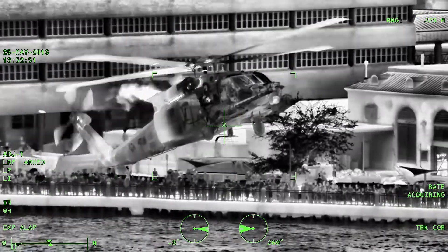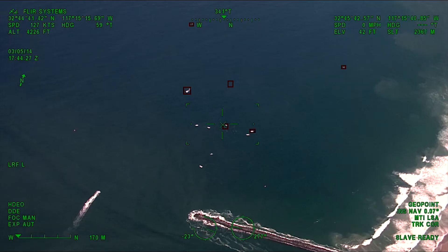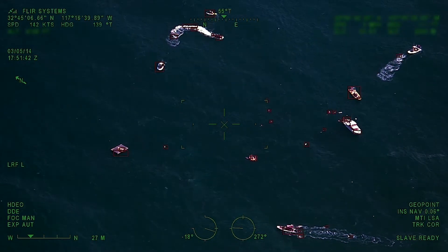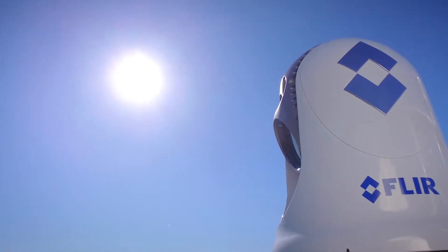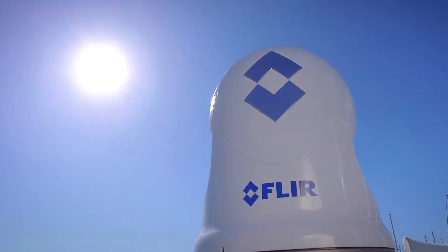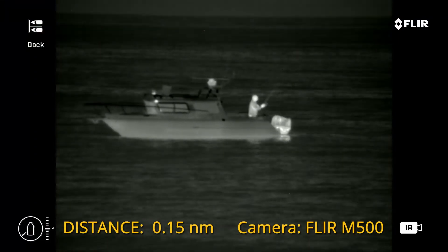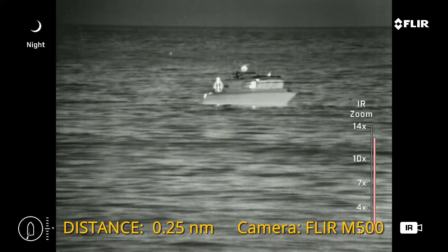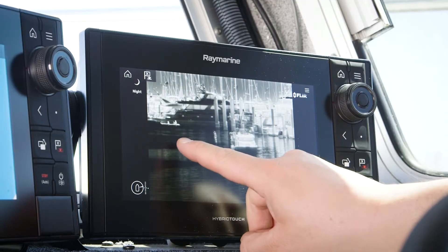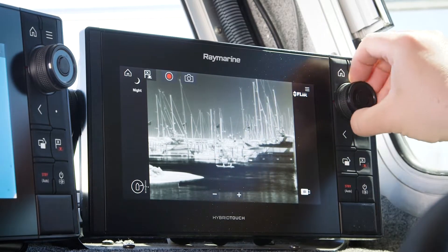FLIR has a rich history of supplying cutting-edge imaging technology to military, law enforcement, and search and rescue organizations around the world. The FLIR M500 is built around a cryogenically cooled mid-wave infrared thermal sensor. A liquid helium cooling system super-chills the thermal sensor, resulting in twice the sensitivity of uncooled systems. This also gives the M500 enhanced contrast, clarity, and detail in every image.